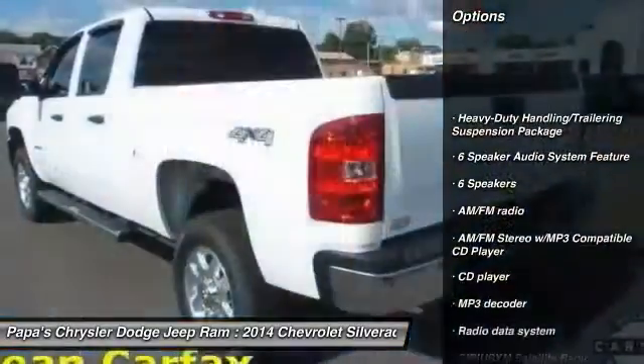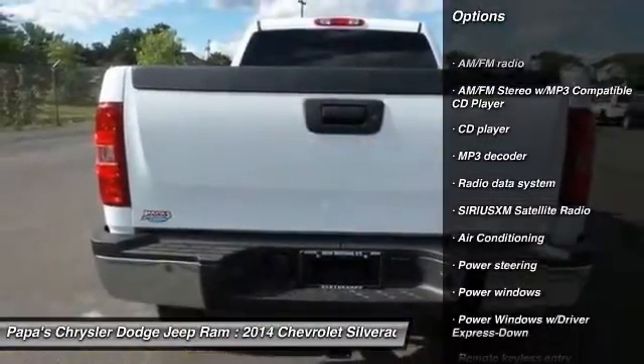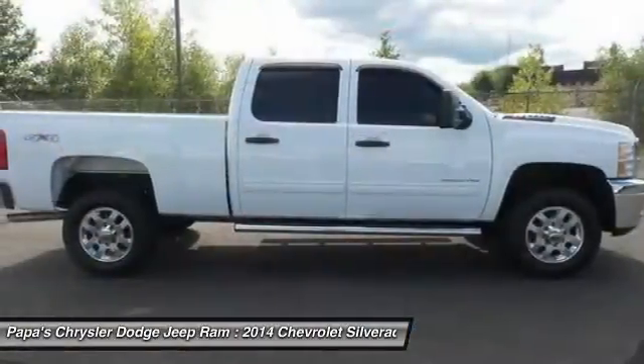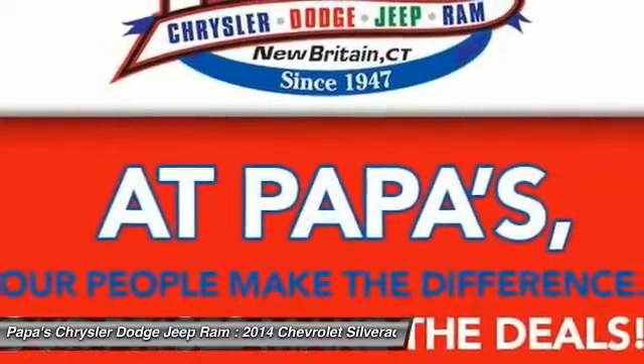Traction control, dual airbags, leather wrapped steering wheel, alloy wheels, power steering, front air conditioning, floor mats, four-wheel disc brakes, center armrest, AM/FM/CD/MP3 radio.